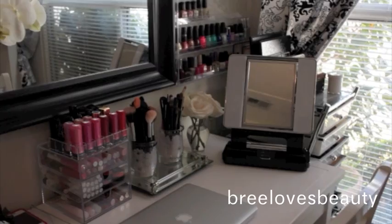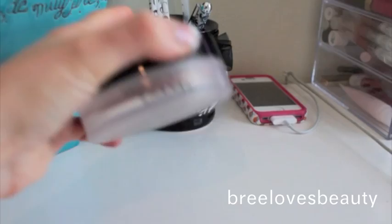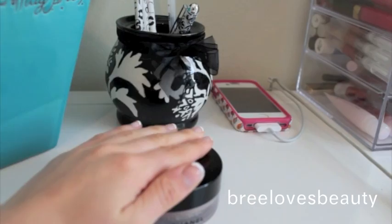Starting right here, I have my orchid. And then right here I have my Chanel — it's the Soleil Tan de Chanel. It used to be called the bronze universal or something like that. So this is a whipped bronzer from Chanel, which I absolutely love. I just keep it out because I think it looks really classy sitting there.